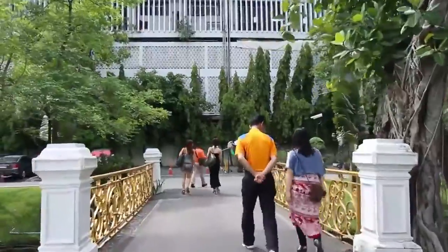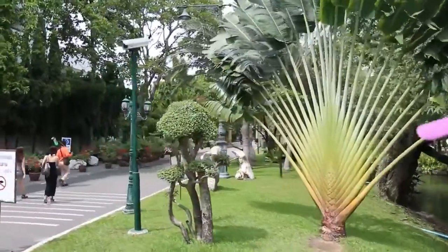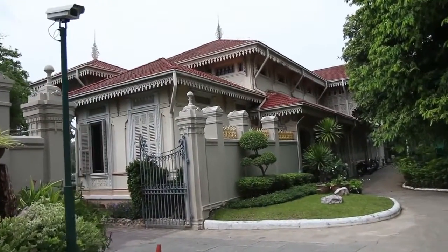Today we are doing research for the update of the Bangkok e-book, and right now we are walking through the Vimanmek Mansion, which is the Teakwood Mansion, but we're actually not going to stop here. I've already been here a couple of times and I really do like it, but we are just walking through to get to the Abisek Dusit Throne Hall.